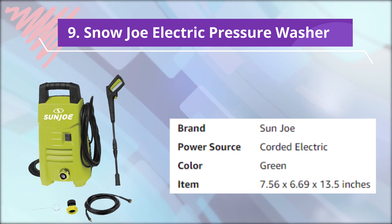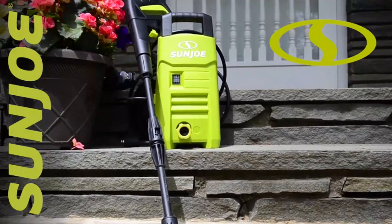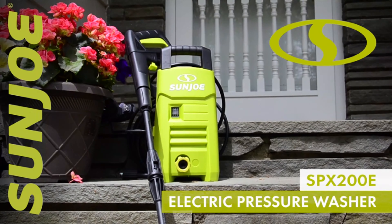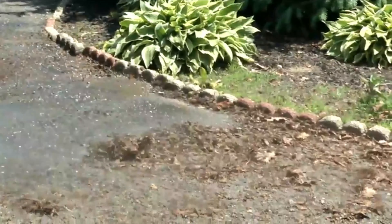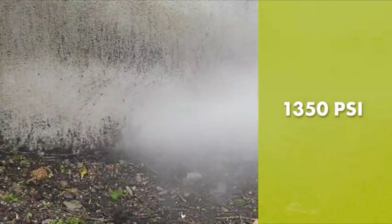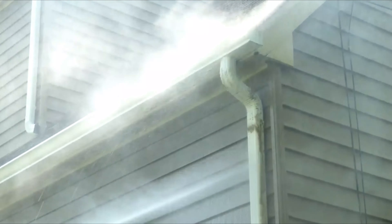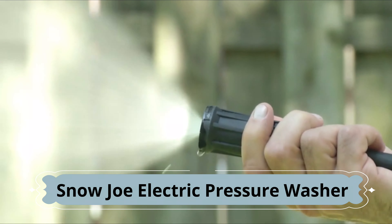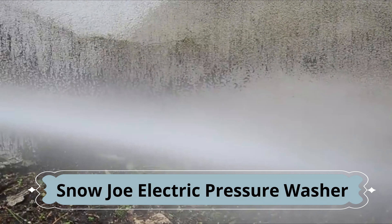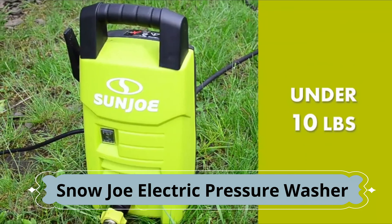Number 9: Sun Joe Electric Pressure Washer. Your dirty jobs just got done. Meet the SPX200E — the ultra-lightweight, compact pressure washer from Sun Joe. Packed with 10 amps of pure cleaning power, this mini-dynamo delivers a mighty blast: up to 1,350 PSI to demolish every last bit of dirt. You name it, you aim it, grime is gone. Pump up to 1.45 gallons per minute to get really clean, really fast. Simply twist the adjustable nozzle to go from intense jet to gentle spray, and watch Sun Joe make light work of dirt, grease, mildew, mud, and oil.